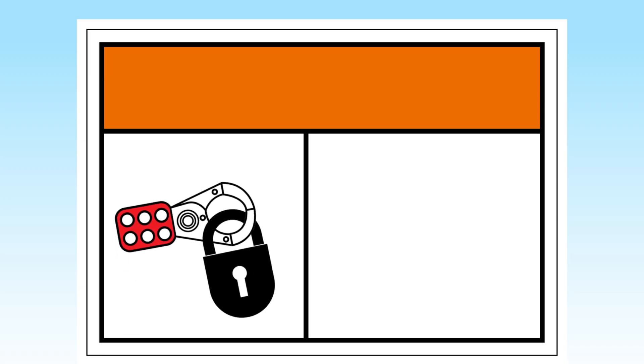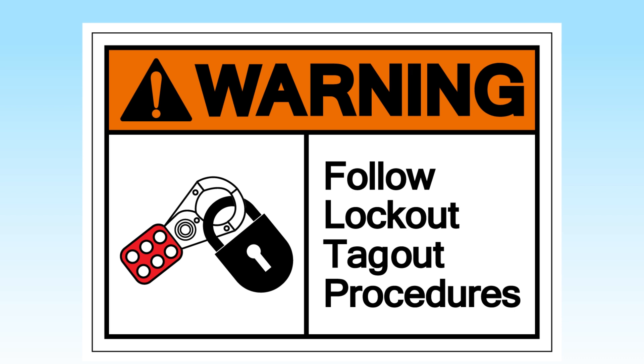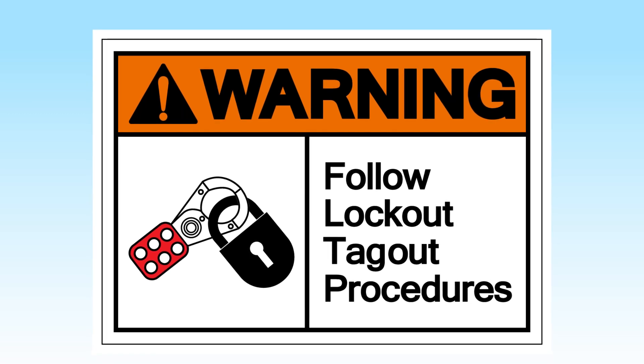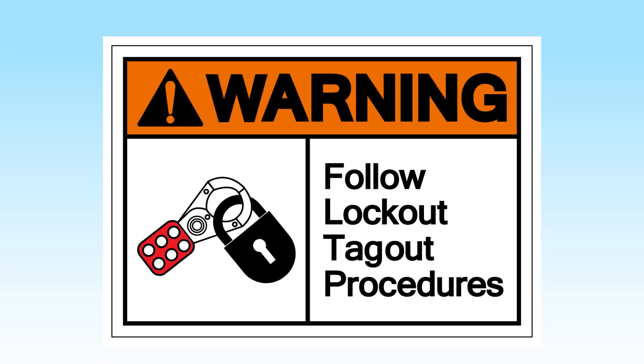By using standardized locks, tags, and other physical barriers, the LOTO process isolates energy sources and provides clear visual warnings to prevent unauthorized access or tampering. It is a critical control that must be implemented, particularly in industries with high-risk machinery, and is governed by strict regulations to ensure compliance and protect workers from potentially life-threatening hazards.